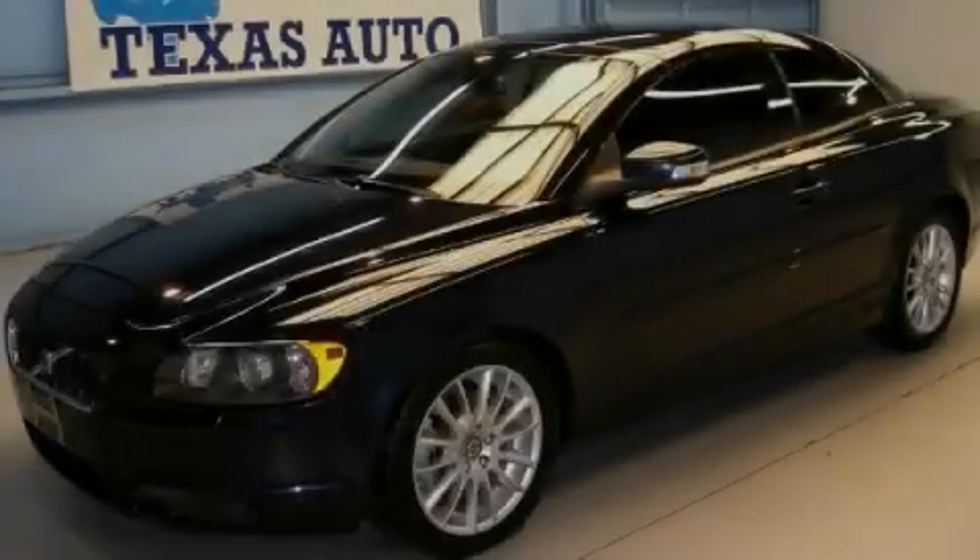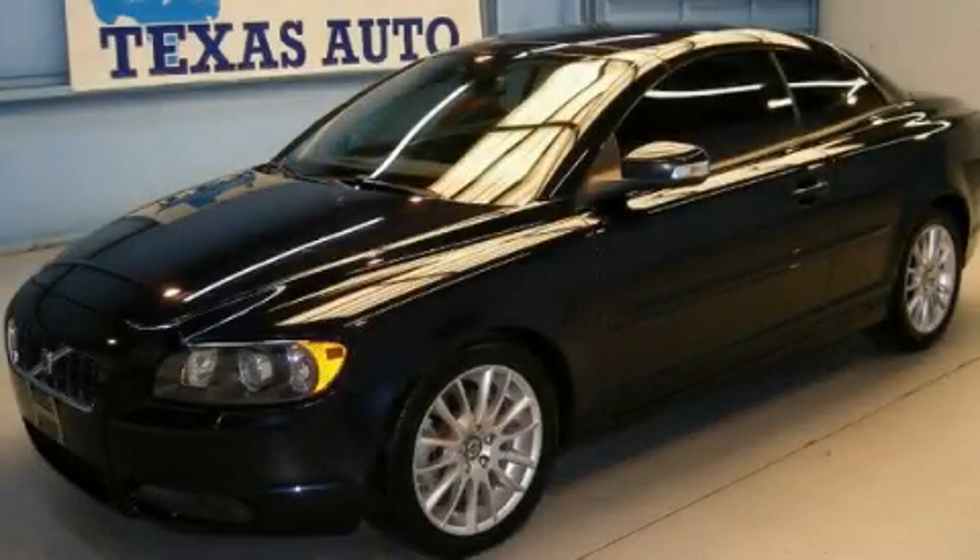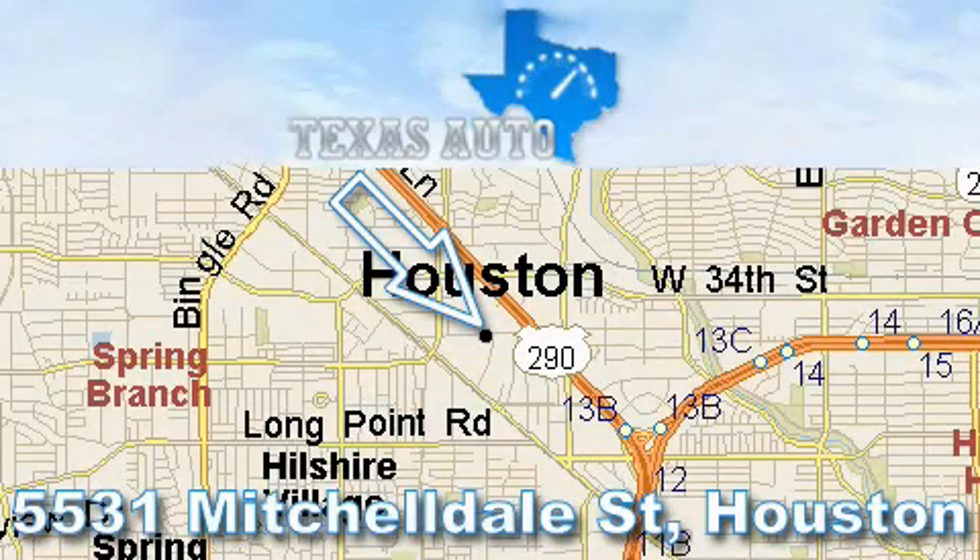Stop by today and test drive this automobile for yourself. Thanks for your interest in another great Texas Auto vehicle.